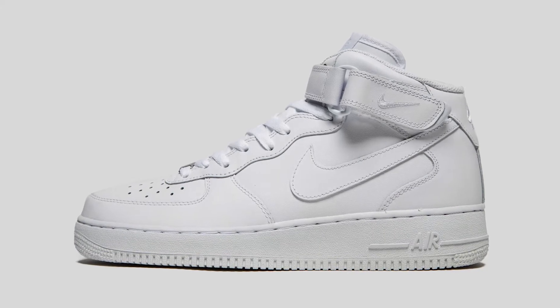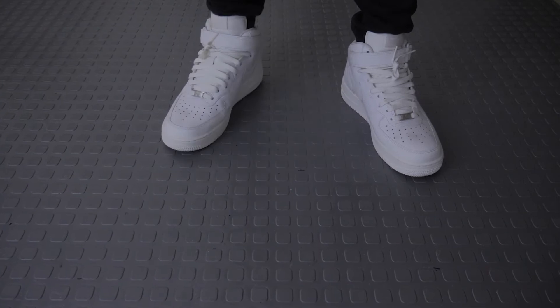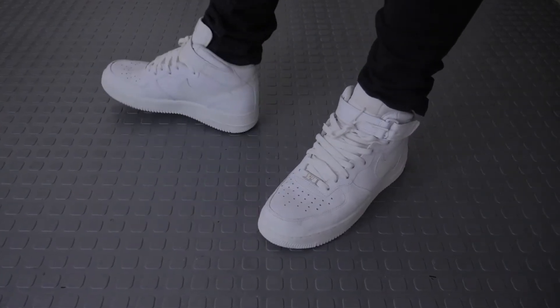1982 marked the beginning for the legendary Nike Air Force One. They earned the nickname 'Uptowns' on basketball courts across New York City, and they started the sneaker culture as we know it today, referencing continuous releases of new colorways decades later.